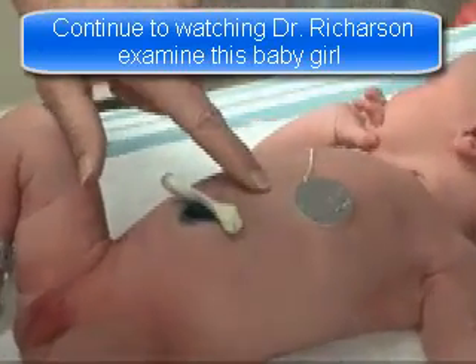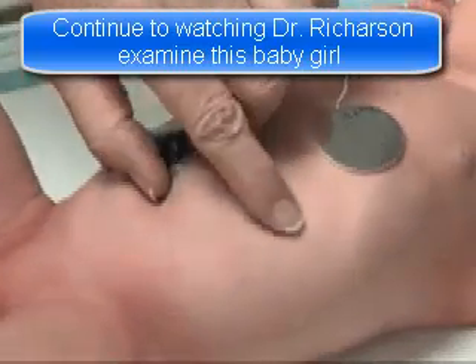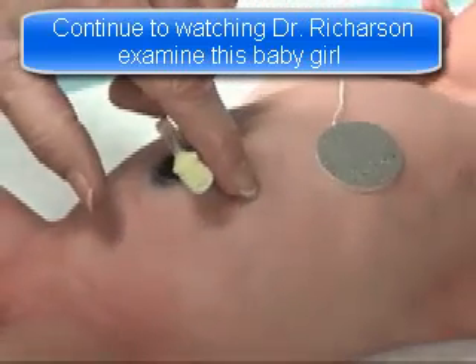Check for skin texture, then check for skin color. Also check for skin opacity by looking for blood vessels and how distinctly they are seen over the abdomen.